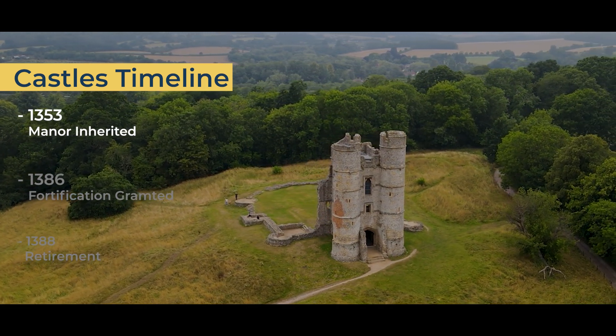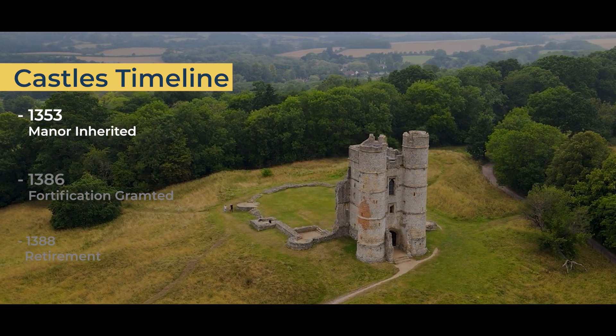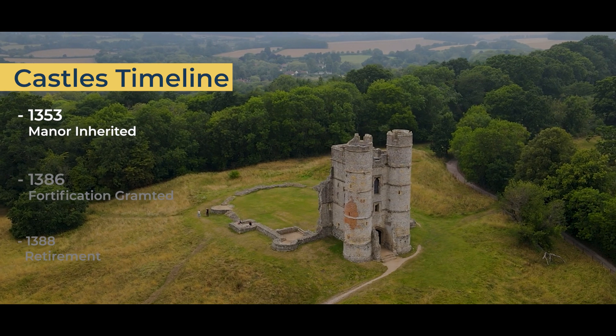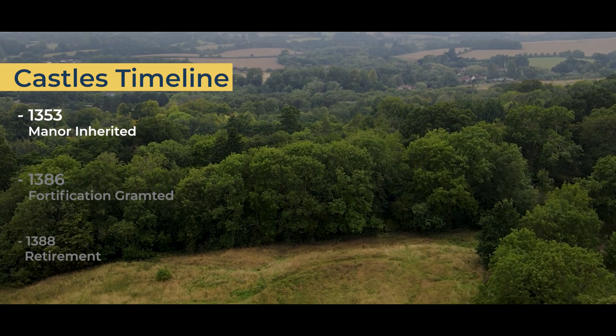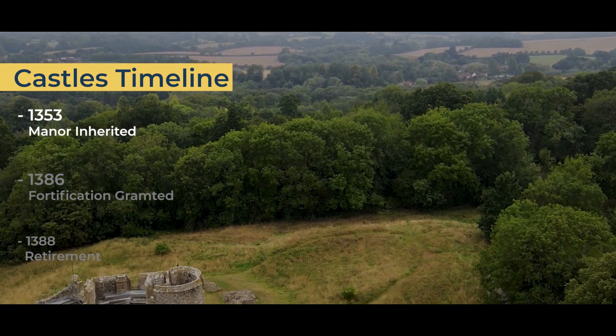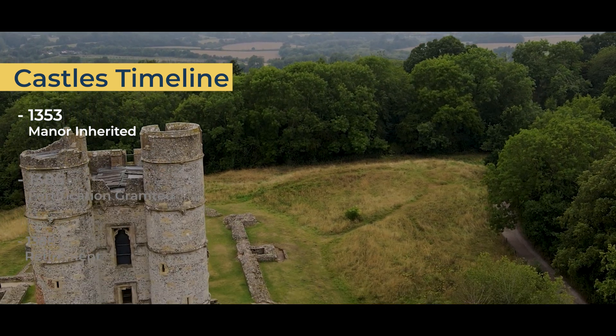In 1353, Sir Richard Aberbury inherited the Donnington Manor. He had been a companion of Edward the Black Prince, Richard II's father, at the Battles of Crecy and Poitiers. He then went on to become the Chamberlain to Queen Anne of Bohemia, the first wife of Richard II. This led to the accumulation of his wealth, which allowed him to upgrade his estate.